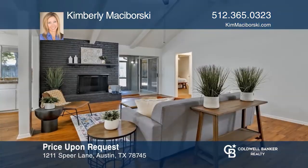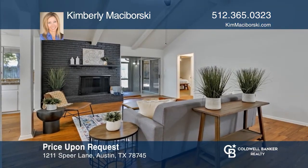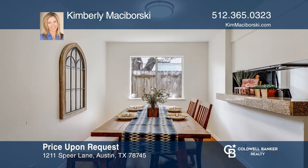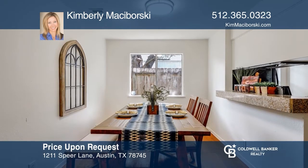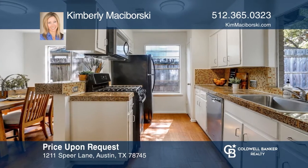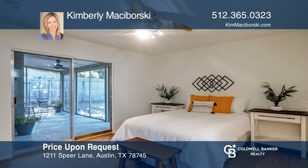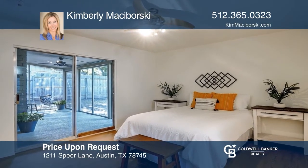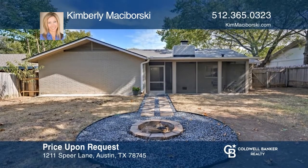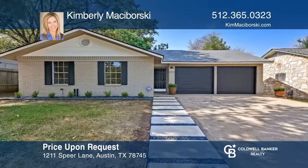This charming three-bedroom, two-bathroom home is located in South Austin with many updates. There's a new roof, fresh paint throughout, updated landscaping, a newer HVAC system, and an entire house water filtration system. Outside you'll enjoy the screened-in porch, backyard fire pit, and mature trees. Welcome home! It can be yours today by contacting Kimberly Makaborski.